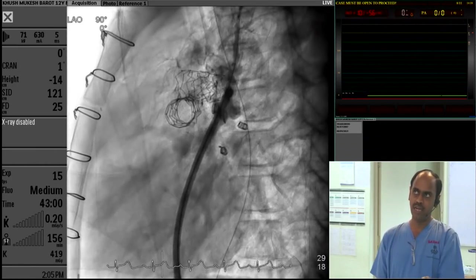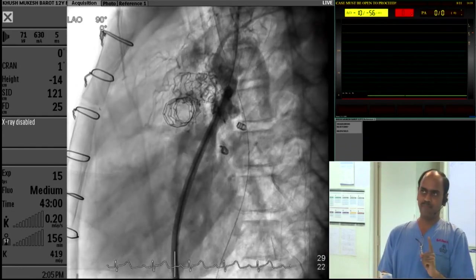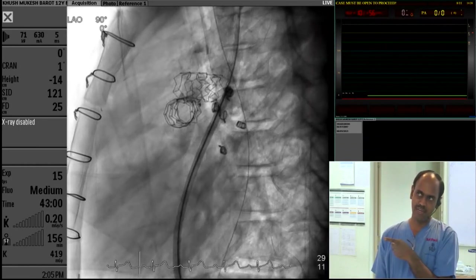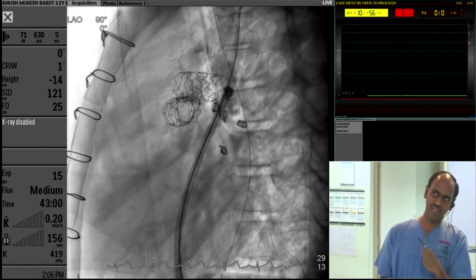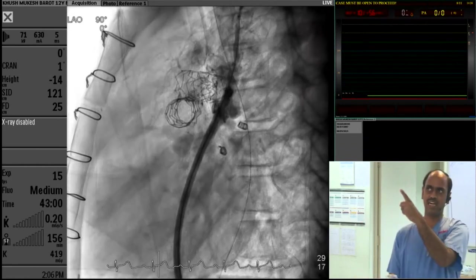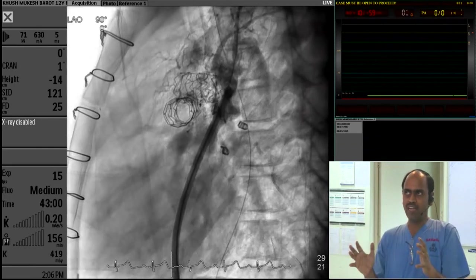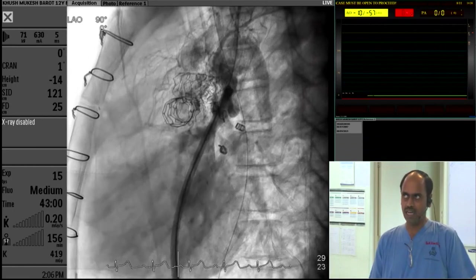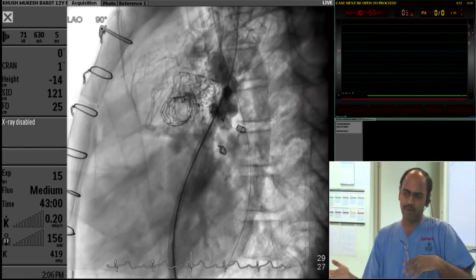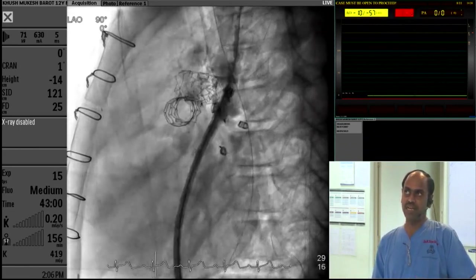The reason I got confused: number one, the pressure was high. Number two, the azygos confounded me. In fact, I was crossing the PFO, entering into the pulmonary vein, and injecting in the pulmonary vein. The left atrium was filling — not the right atrium — and the left ventricle was filling. I completely overlooked this because I was seeing the azygos filling. The reason the azygos started to fill during a pulmonary vein injection: whenever there is chronic superior vena cava obstruction, the bronchial veins all tend to drain toward the azygos, and there are venous collaterals between the pulmonary veins and the azygos system. So the pulmonary venous injection was generously filling the azygos.